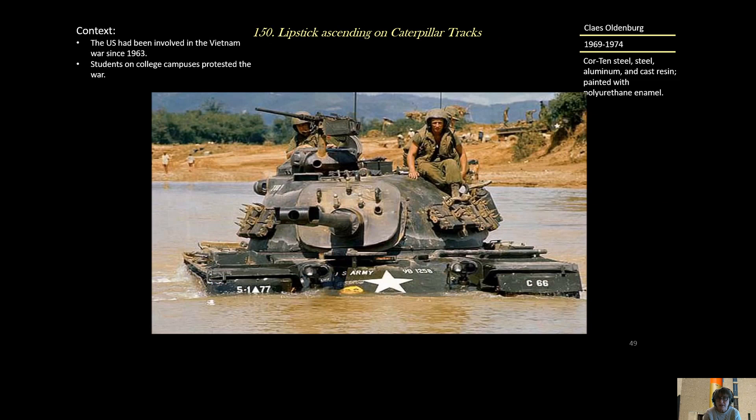The large context for this is that in the 1960s, since 1963, the U.S. had been involved in the Vietnam War, and students on college campuses were protesting this war and the draft — although the draft disproportionately drew on people of poverty, young men of poverty, and men of color particularly.